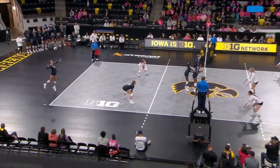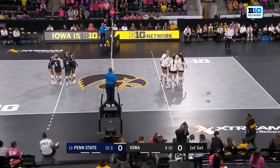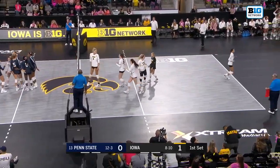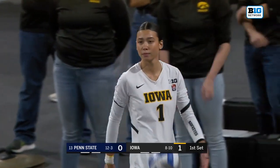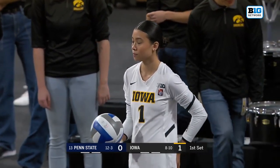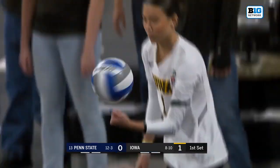Test tonight against Penn State, and they will strike first thanks to that service error. Not the way you want to start, but first serve — got to kind of just flush that one out. Iowa really focused on their serving going into this match; they need to try to get Penn State out of system from the get-go.